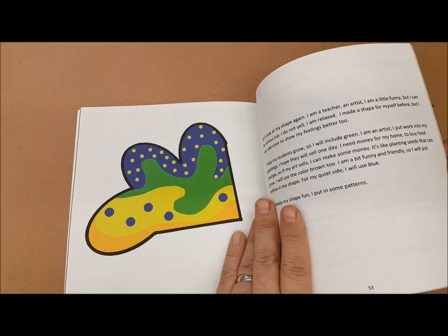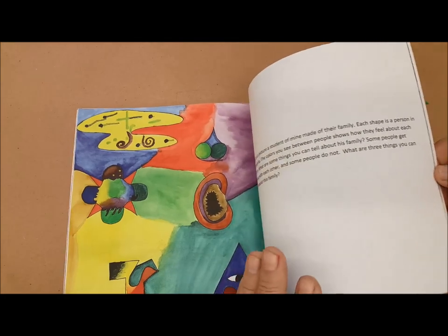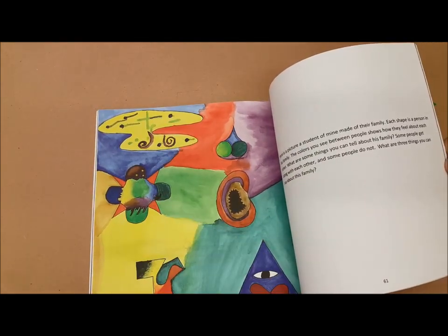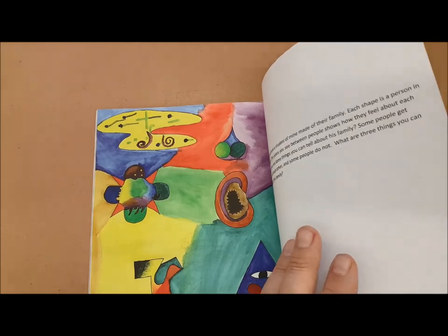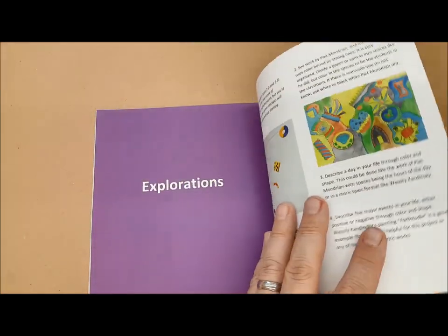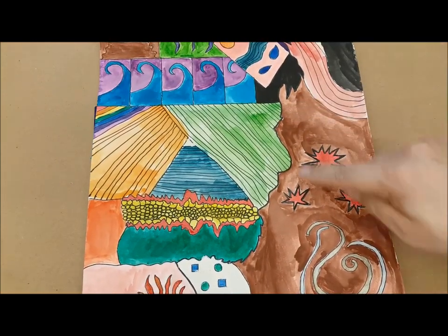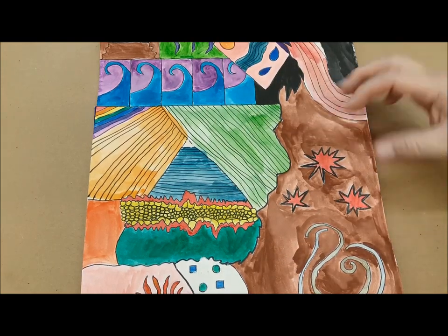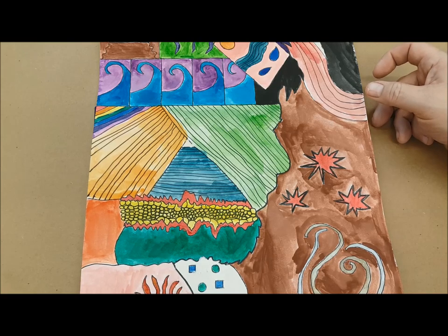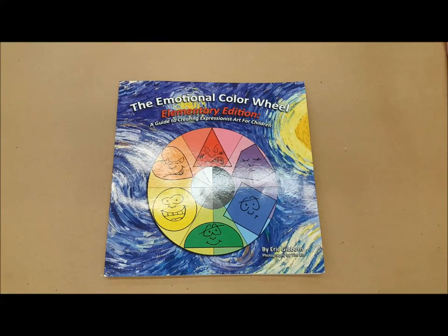Based on this information in the book — the colors, shapes, and how they express emotions — you can do abstract works of art like this one representing a family. Each shape represents a family member, and the color between the shapes represents how they feel about each other. You could also do a self-portrait in this way: one student did a self-portrait with a profile down the middle, where the inside represents how he feels about himself and the outside is how he views the outside world. There are many different ways of applying the information from the Emotional Color Wheel.